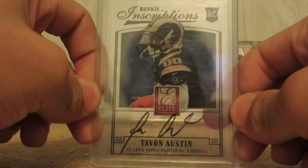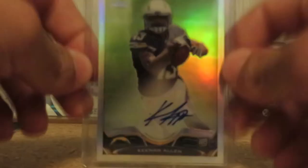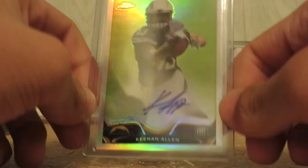Last two — Tayvon Austin, on-card auto from Elite, acetate black ink. And last but not least, Keenan Allen, 2013 Topps Chrome, on-card autograph, refractor version, numbered out of 150.